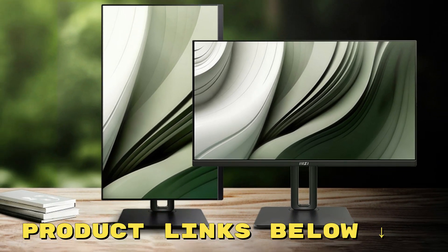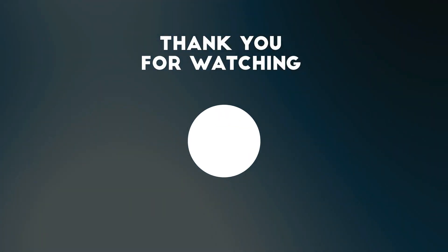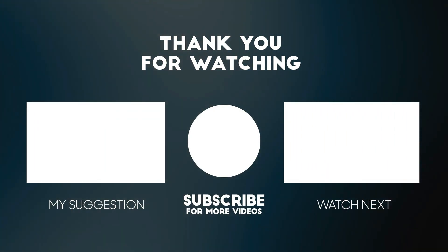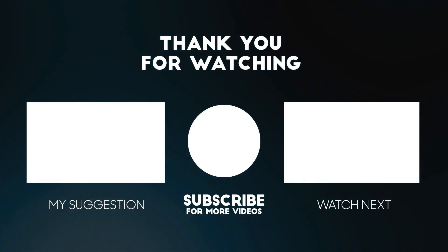Interested? Check out the link below in the description to grab the MSI Pro MP245PG at a great price today. Thanks for tuning in to today's review. If you found this video helpful, please give it a thumbs up, and don't forget to subscribe. Remember to check out the links below for some fantastic deals on the product we discussed today. Your support means a lot to us, and it helps us keep bringing you the best and up-to-date reviews.